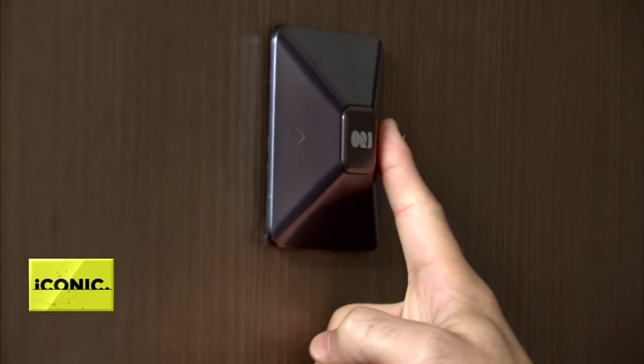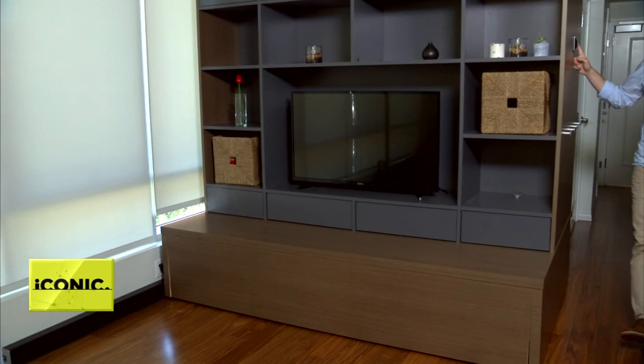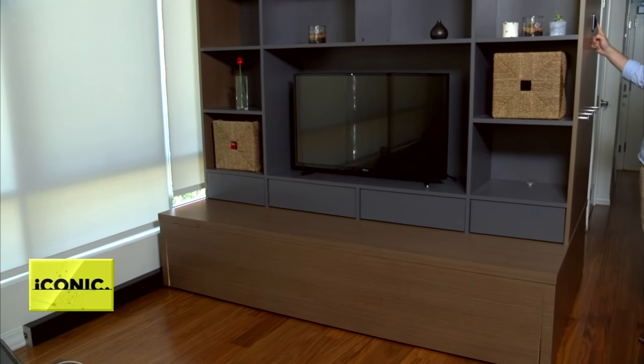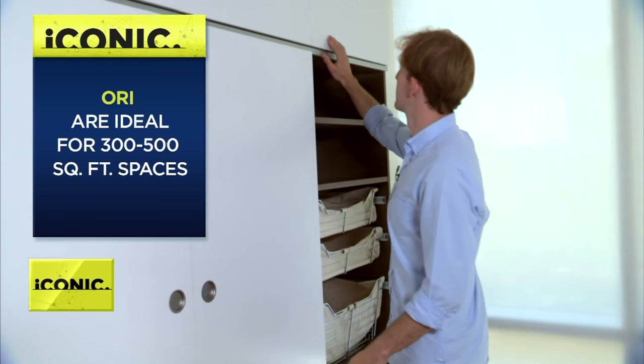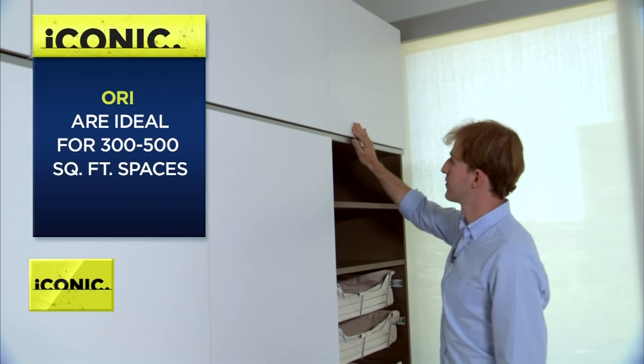I like to call it furniture with superpowers. The idea of bringing all these technologies and making the spaces be much, much more. If you're living in a 400-square-foot studio like this one, the Ori system may very well be your superhero. The startup, spun out of MIT's Media Lab, creates robotic furniture for small spaces.